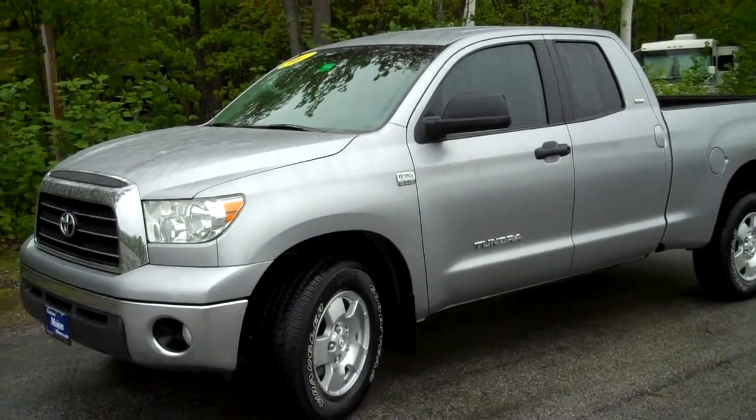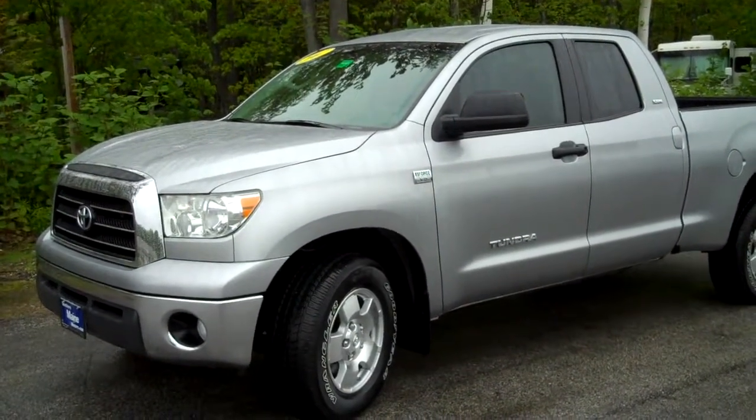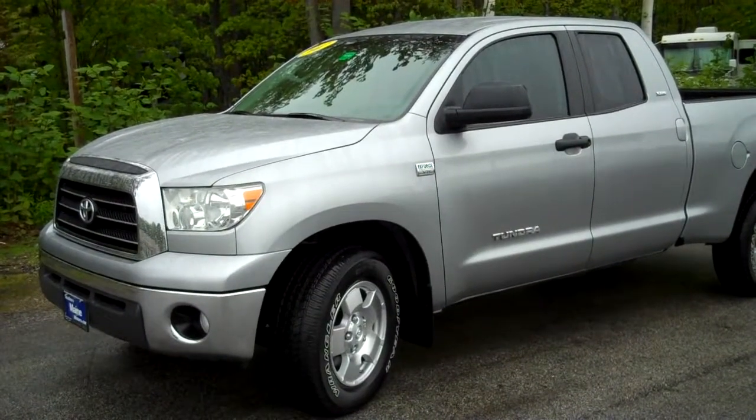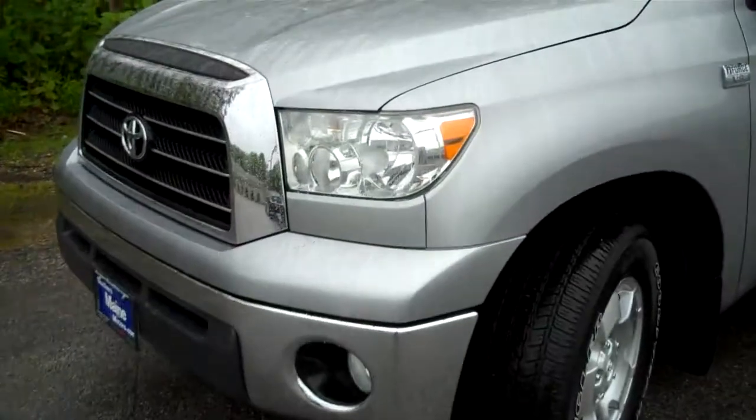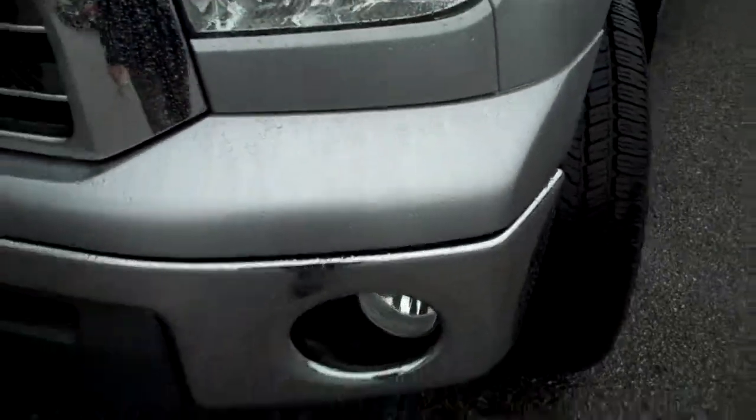This is an SR5 edition Tundra — crew cab with extra cab doors as well. Just a beautiful truck that was traded in. Let me tell you a little bit more about this one here. Silver in color, light silver, with a lower chrome front bumper with fog lamps on board.